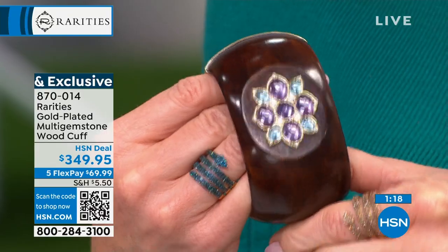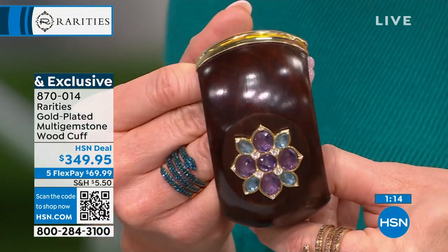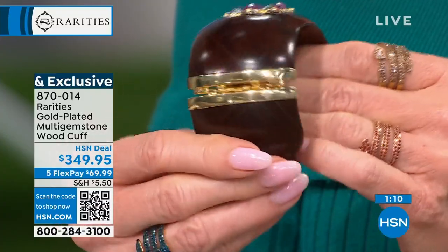Do you know that we don't usually use Swiss blue topaz? It's very difficult. It's so expensive that every time I ask the jewelers for Swiss blue topaz, they say to me, pick another gemstone. Always pick another gemstone. But I love the combination of that gorgeous Swiss blue with that delicious lavender amethyst against the wood.